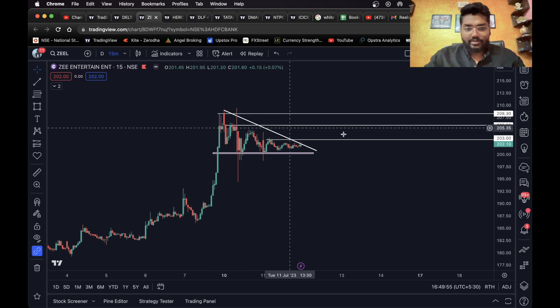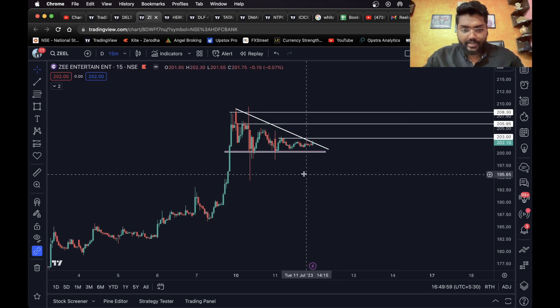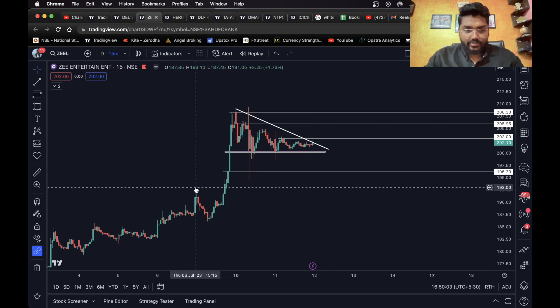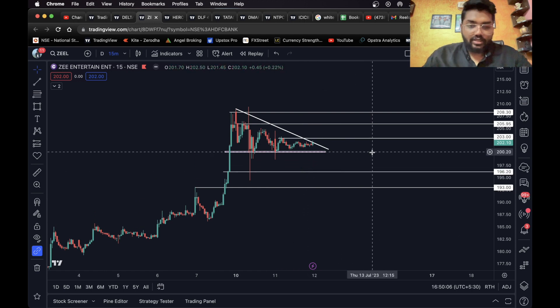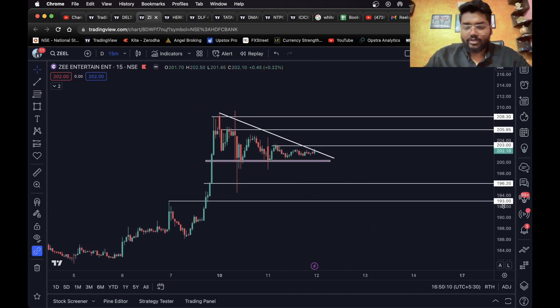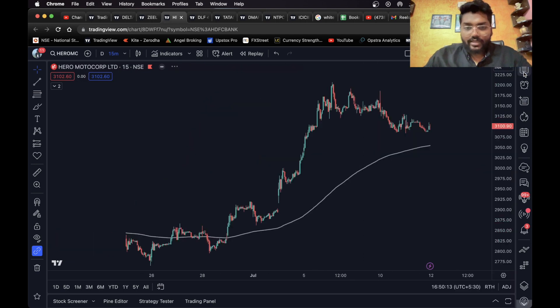For the long target, this level can be the first target and this can be the second target. For the short side, once it closes below this level a short entry can be taken — consider this level as the first target and this as the second target. You can also use the pivot as a target. A one to 1.2 percent target is more than enough for intraday. Moving on to the next one, we have Hero Motocorp.